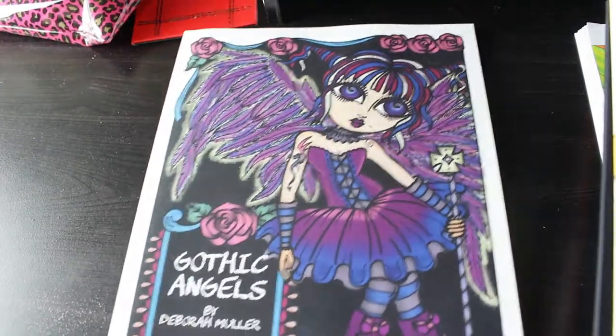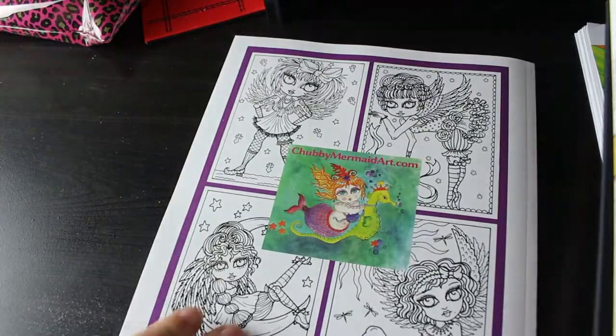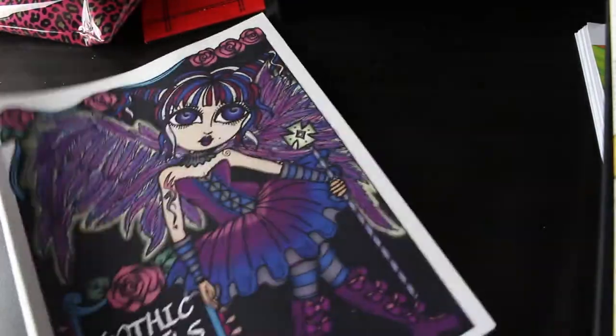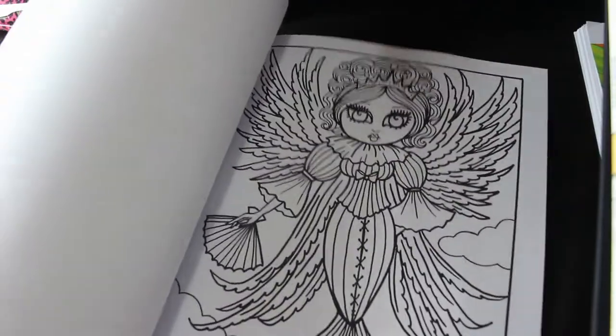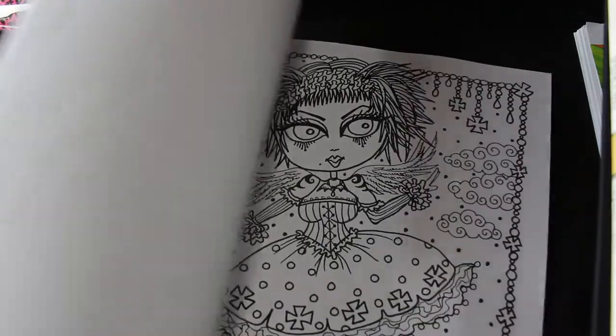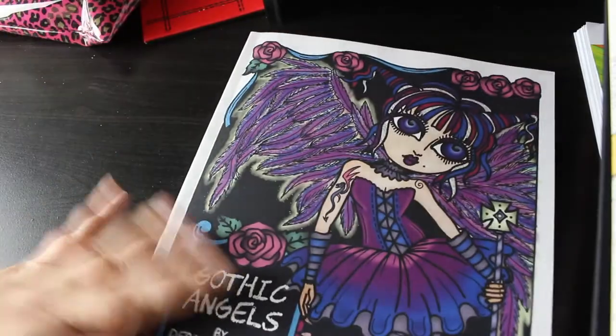The reason there are 24 books is because I had my bonus. I got an older Debra Muller book - I got Gothic Angels. You can tell it's one of the old ones because it's got the cover colored by somebody else and it's got the white spine rather than the green one. There are some nice pictures in here; I love Debra Muller, so I'm just collecting when I can. Every now and again I add one to my cart, and I decided to get that one.